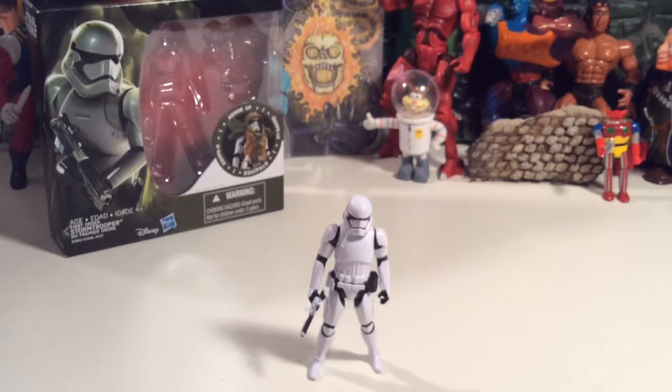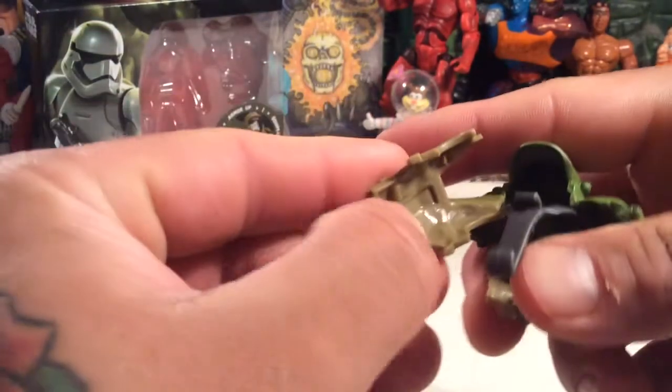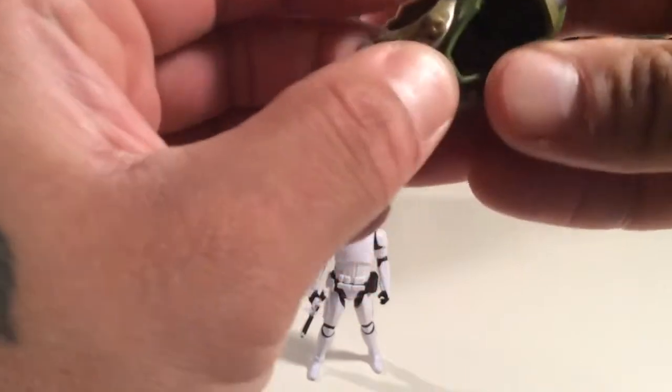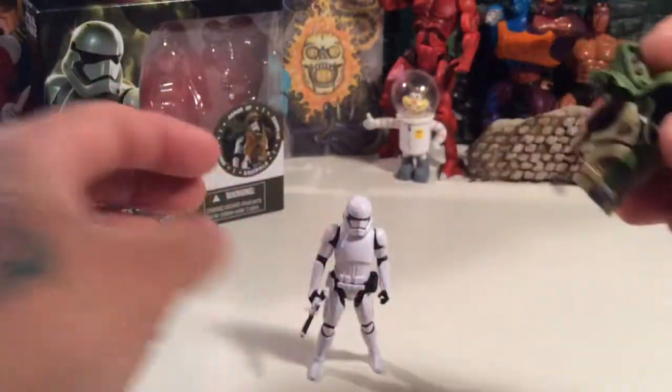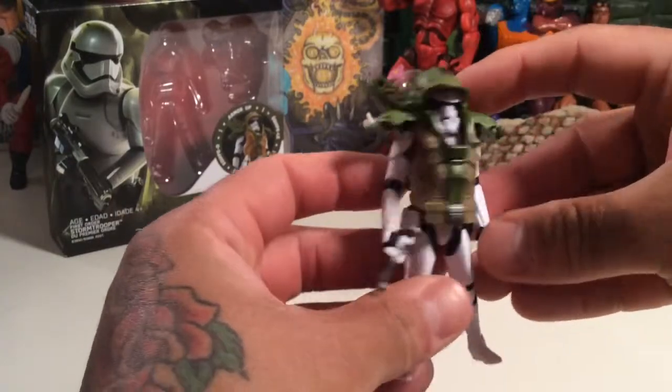I always like with pieces like these to see if they fit on other figures. This doesn't want to come off — I've already popped off a piece. I guess you can't just pop this off. Oh, it clips on — that's a clip. So you clip it on, easy. That's cool, and you got it back on.